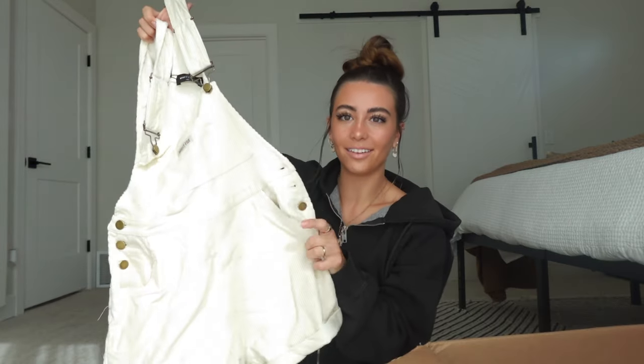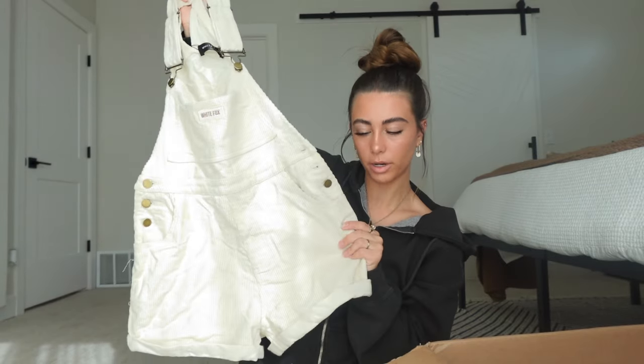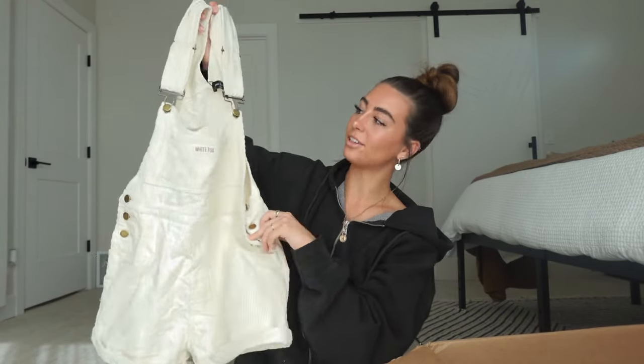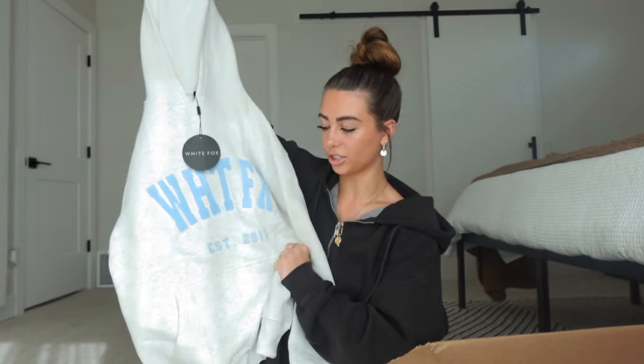First thing we have are these little cream-colored overalls. These are so cute and I'm so excited to wear these — we have a little bit of a ribbed material and little buttons on the side. Next we have this White Fox hoodie. I love the colors of this — this color of blue and gray just look so cute together, and I'm excited to have this as just a staple for fall.